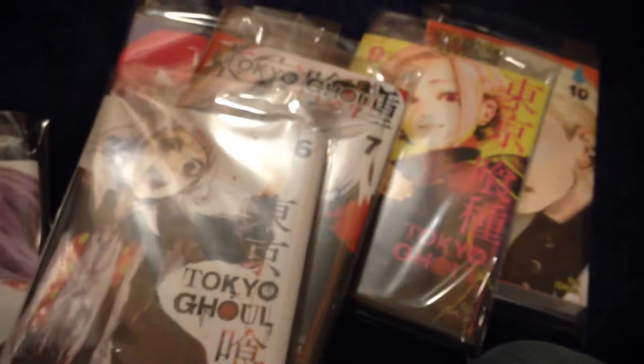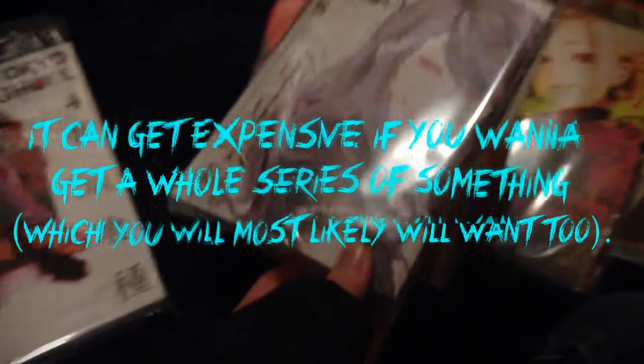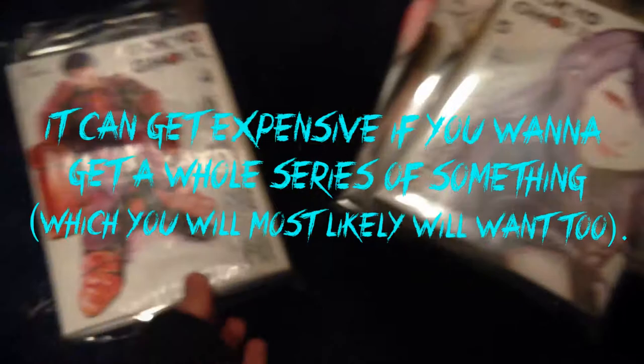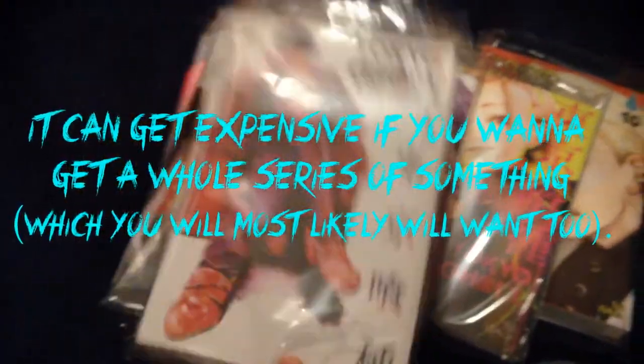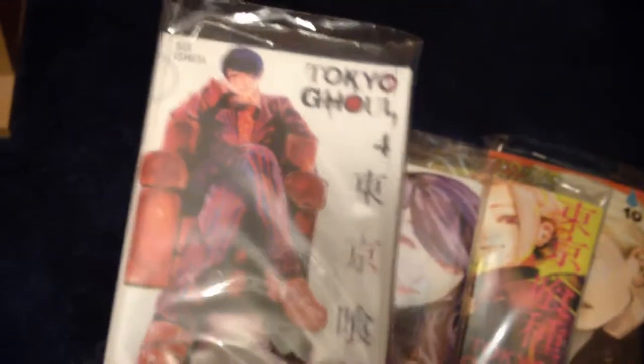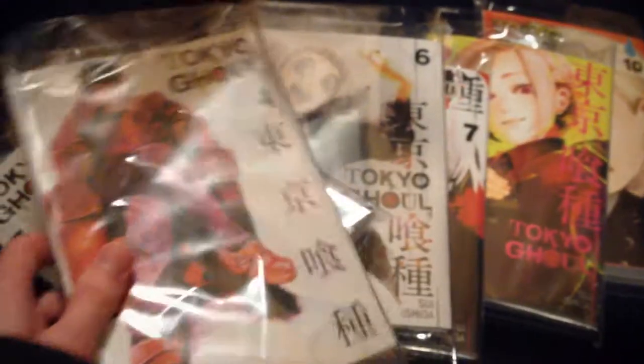I just bought volumes four, five, six, seven, eight, nine, and ten — this cover is kind of weird, just ignore that. So yeah, these are the volumes I got recently. If anyone's interested in getting into manga, just remember it can be pretty expensive. I mean, if you have a job it's not that bad, but it's like 10 to 13 bucks per volume. That's pretty much it — I just wanted to show you guys the new manga I got. I'm not really going to show the inside of the books or anything.